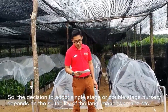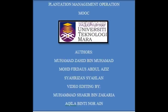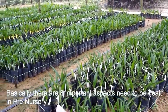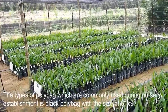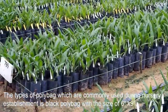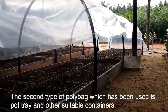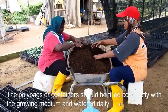The decision to adopt single stage or double stage nursery depends on the suitability of the land, manpower, and other things. There are eight important aspects to be considered when dealing with the pre-nursery. The first one is the type of polybag. The type of polybag commonly used during nursery establishment is black polyethylene with the size of 6 by 9 inches. The second type is a port tray and other suitable containers.